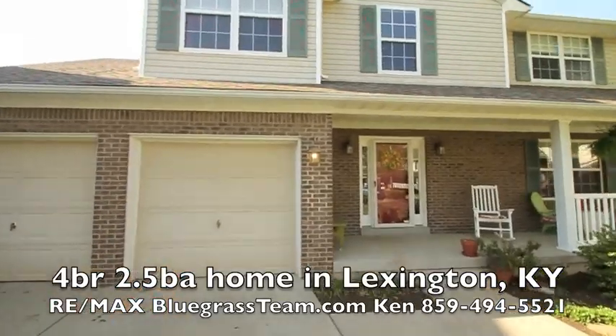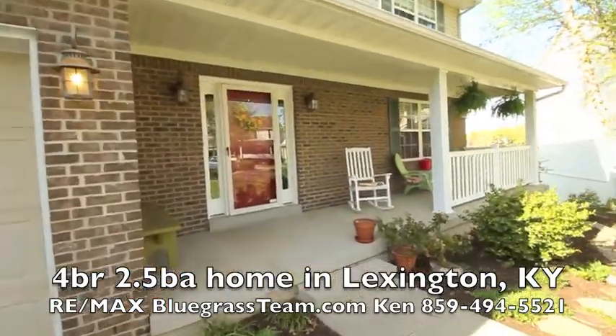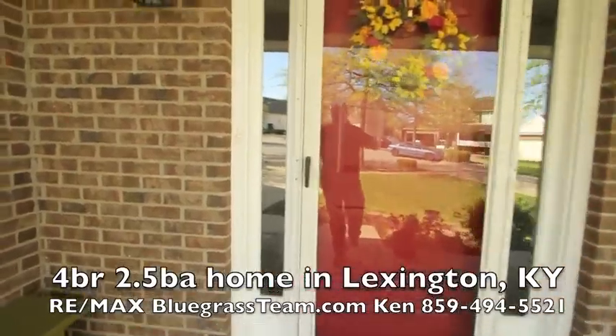Two car garage, beautiful backyard, four bedroom, two and a half bath. Move right in — the place is spotless.